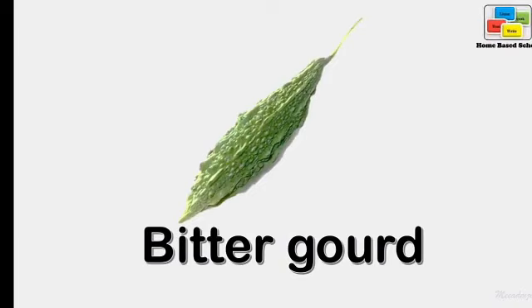Bitter gourd. Bitter gourd. The taste of bitter gourd is bitter, you know.